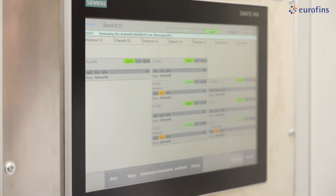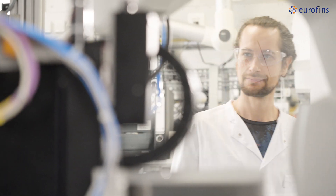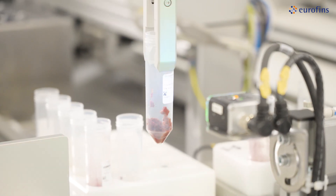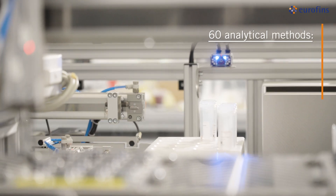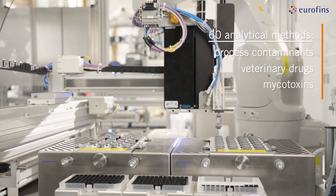Instead of executing manual, repetitive lab work, employees work in an exciting and highly technological lab environment. With its three robot arms, ROBI 3 can handle various lab process steps for over 60 methods in the area of process contaminants, vet drugs, and mycotoxin analyses.